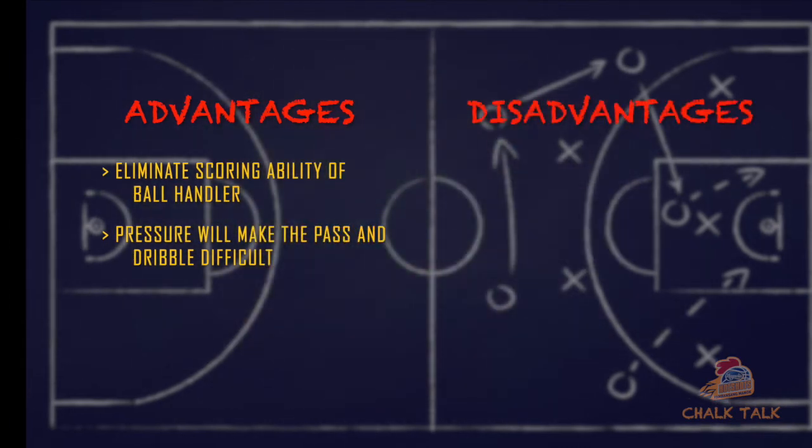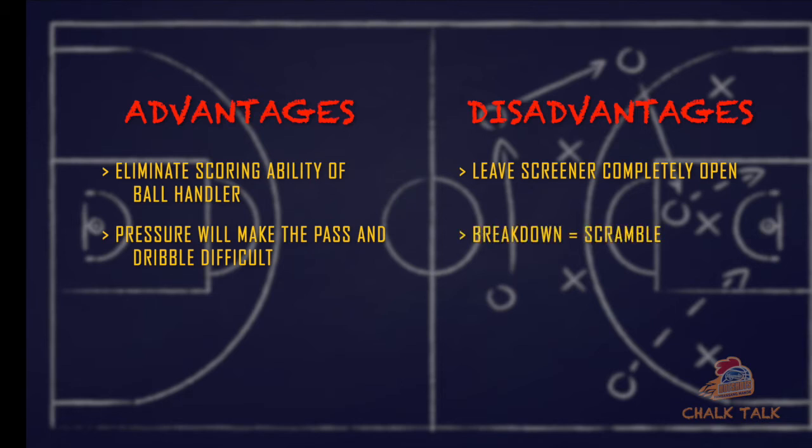The disadvantages are: number one, it leaves the screener completely open. Number two, it's susceptible to a defensive breakdown which forces the defense to scramble a lot.